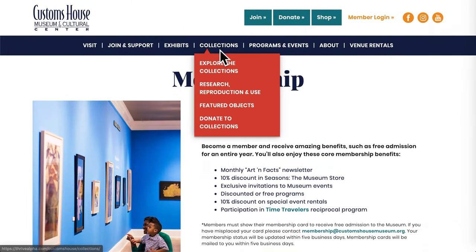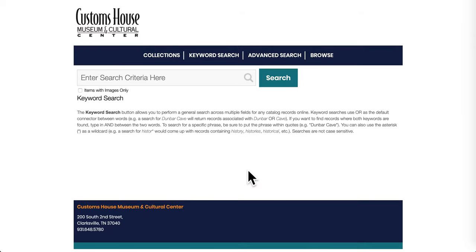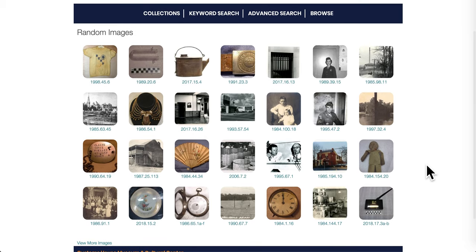One of the most exciting new features is the ability to browse a selection of our collections right here from the site. Click on Explore the Collections under the Collections tab and you'll be sent to our online database. You can search by entering keywords or browse randomly. Personally, I like to see what hidden treasures I can find by browsing random images like this one.